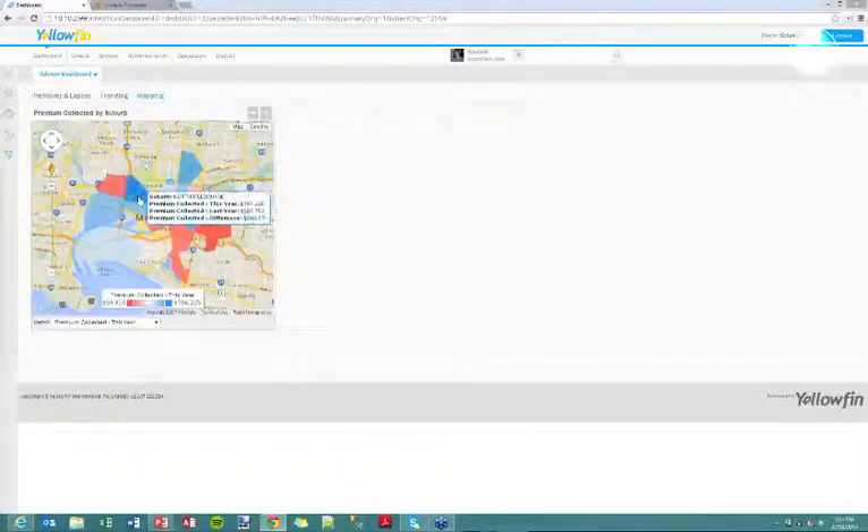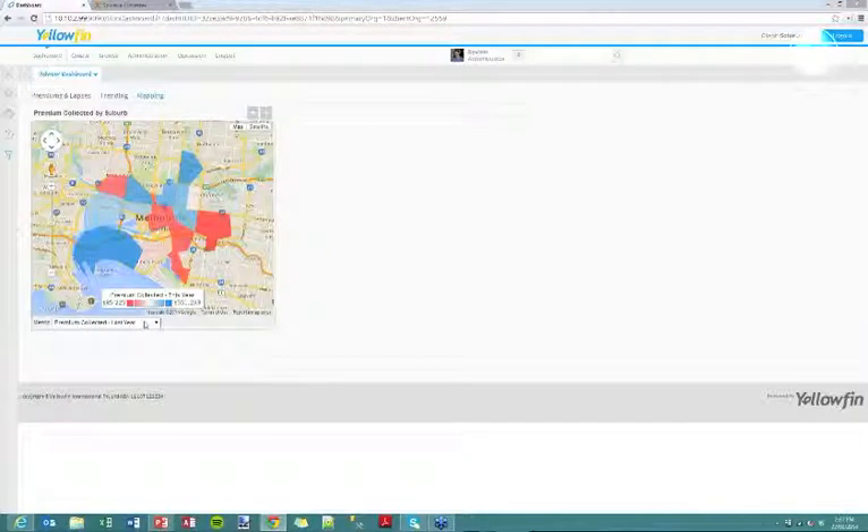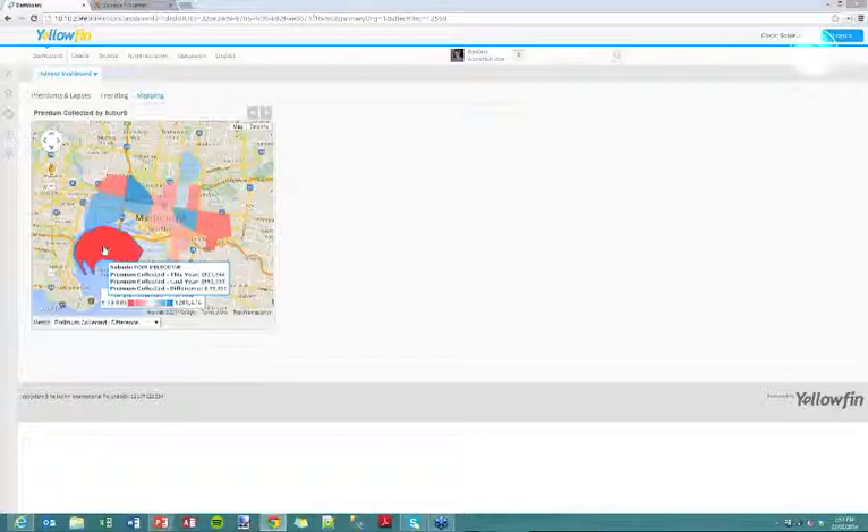Our final example is a Google map showing this data by suburbs across central Melbourne. We can hover over North Melbourne, Melbourne, Richmond as an example, and see the value of the premium collected for this year against last year, from which we can calculate the difference. Selecting last year's total refreshes the visualisation. Selecting the actual difference, we can see that Port Melbourne had a negative change between this year and last year — even though it looked good in terms of the total.